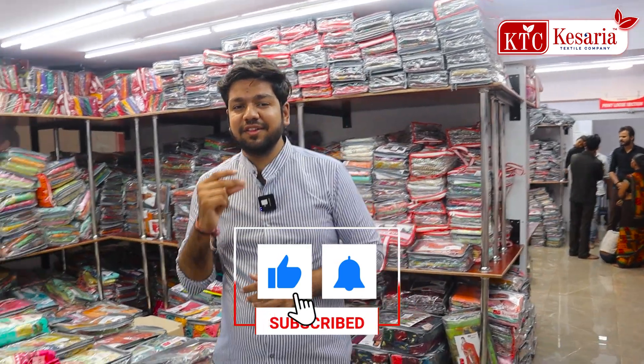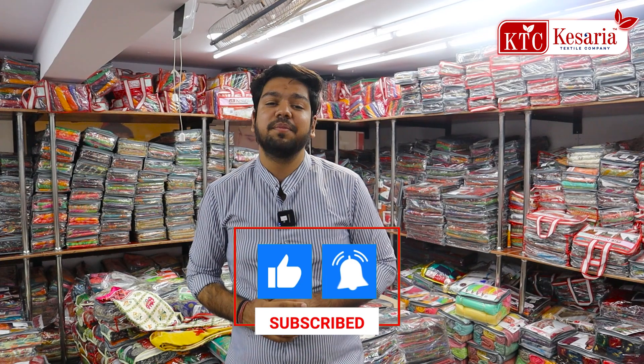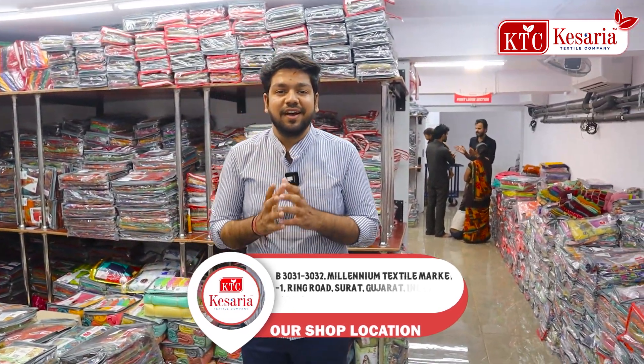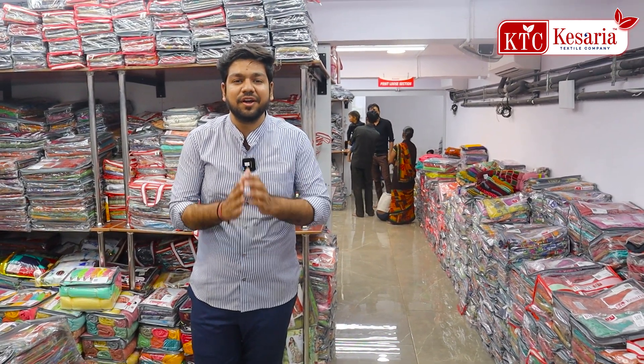If you have any other videos or products you want to see, please leave a comment in the comment section. I will see you in the next video — if you find the videos interesting, please like, share, and subscribe. Thank you, see you in the next video.